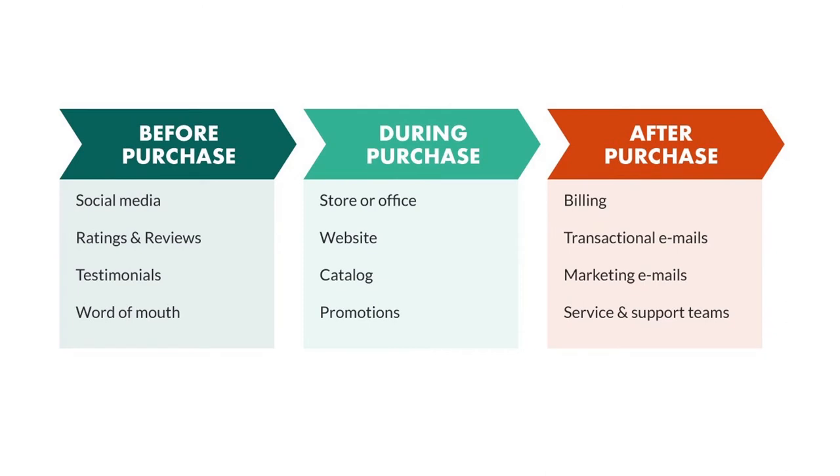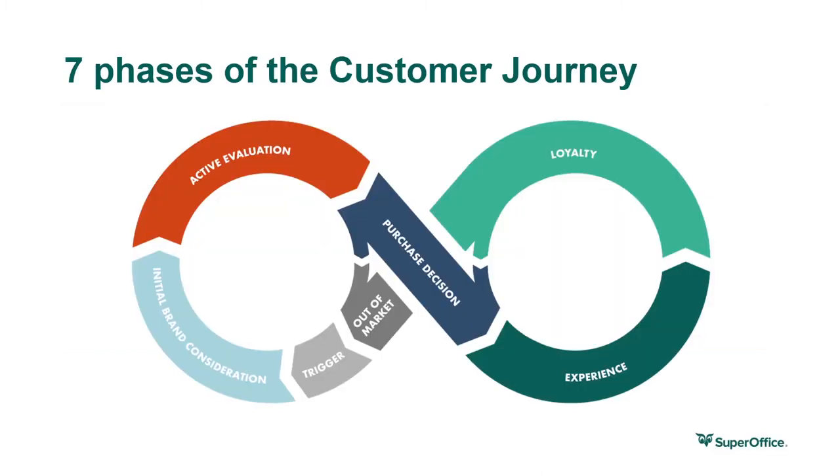The customer journey is linked to each instance that the customer comes into direct contact with your company or product. Before a purchase, the customer will come into direct contact with online advertising, social media, and email marketing. During a purchase, they will come into direct contact with sales teams, consultants, and your company website. And after a purchase, they will come into direct contact with training material or follow-up inquiries, and future customer marketing communication.